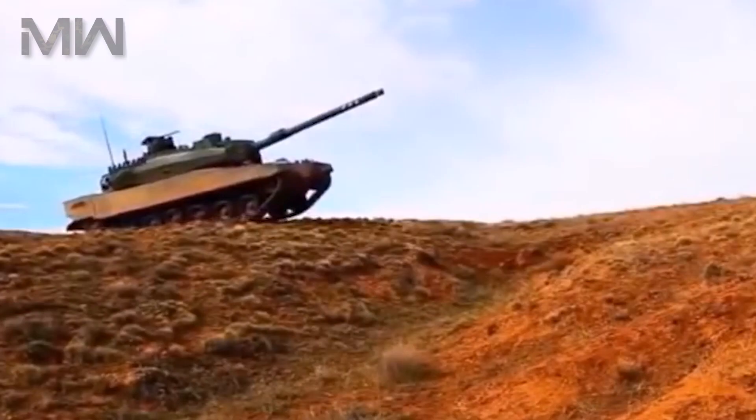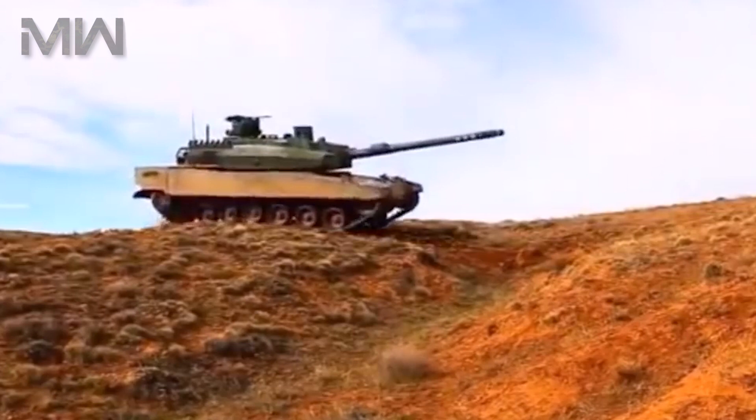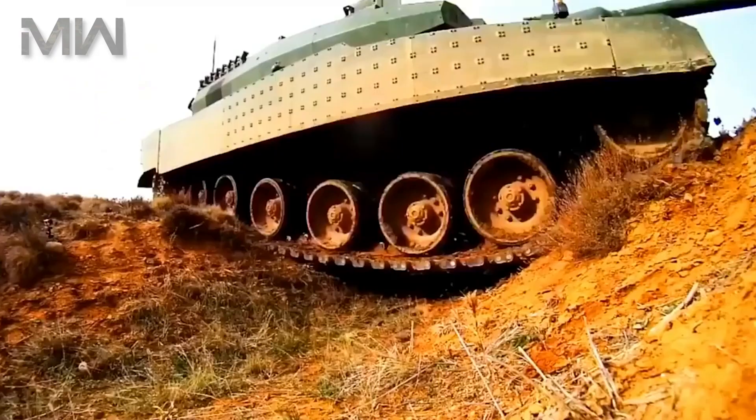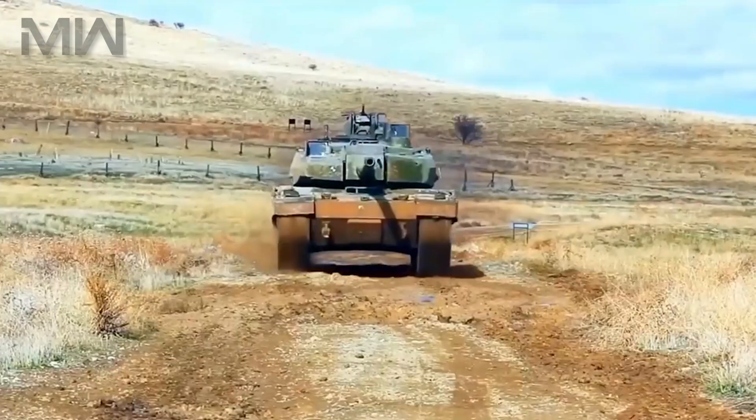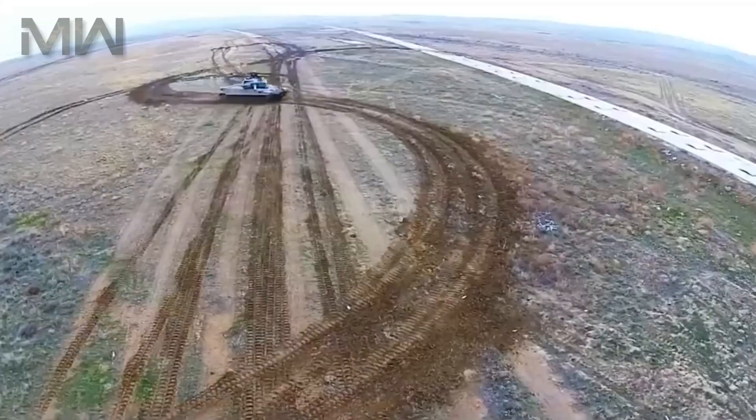There are seven road wheels, which translates to a longer hull, heavier armor, and increased survivability. While moving at high speed in order to evade ATGM attacks, sudden braking and maneuvering at several angles are capabilities that were taken into consideration from the early stages of development.